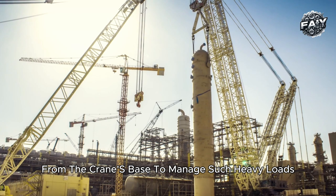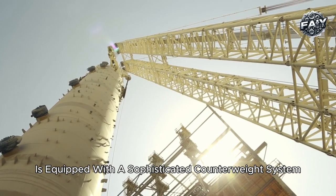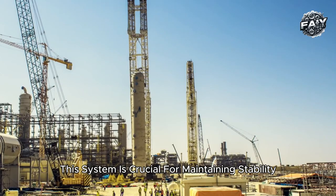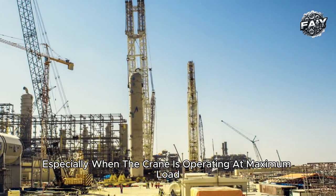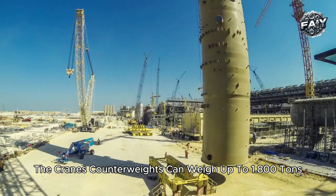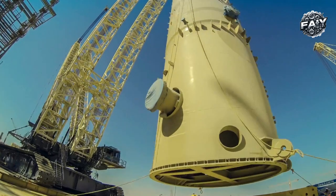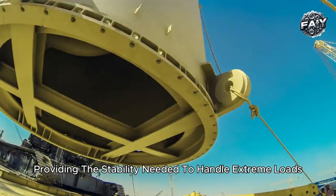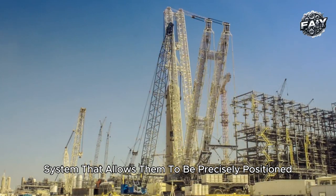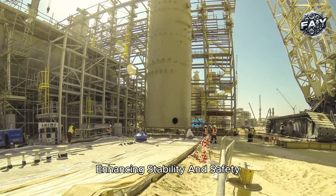To manage such heavy loads, the Terex CC 8800-1 Twin is equipped with a sophisticated counterweight system. This system is crucial for maintaining stability and distributing weight evenly, especially when the crane is operating at maximum load or reaching significant heights. The crane's counterweights can weigh up to 1,800 tons, providing the stability needed to handle extreme loads safely. The counterweights are mounted on a rotating tray system that allows them to be precisely positioned based on the load's weight and angle, enhancing stability and safety.